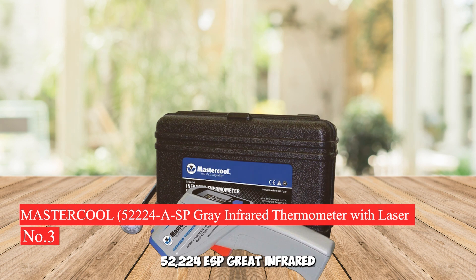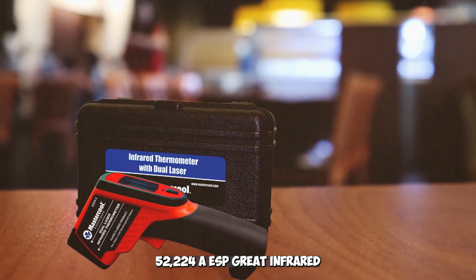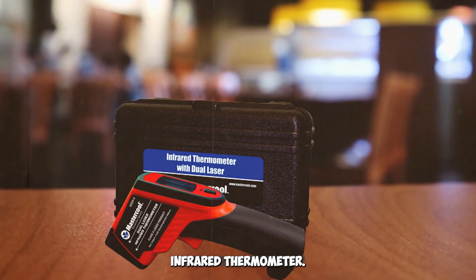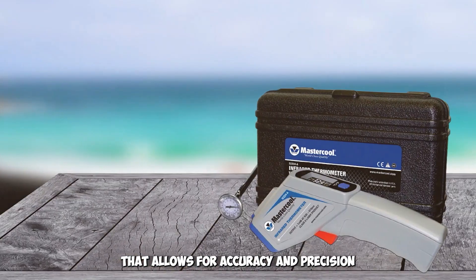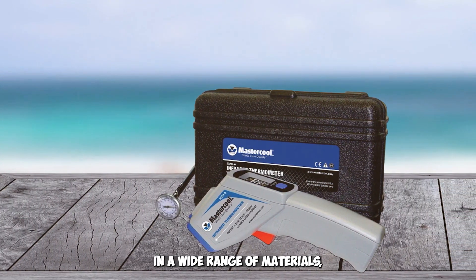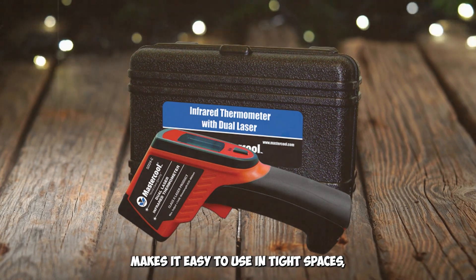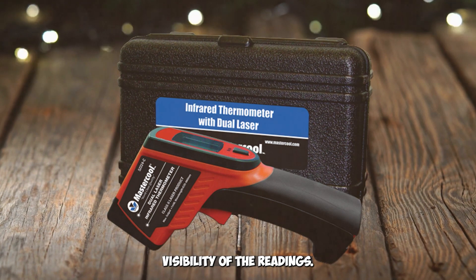Number 3: Mastercool 52224 ASP Infrared Thermometer with Laser. This is a reliable and versatile infrared thermometer. It offers a dual laser design that allows for accuracy and precision when measuring temperatures. The non-contact thermometer comes with an adjustable emissivity, which allows it to read temperatures in a wide range of materials including metals, plastics, glass, paper, and more. Its ergonomic design makes it easy to use in tight spaces, while the large LCD display ensures visibility of the readings.